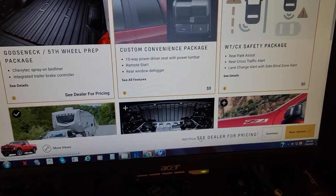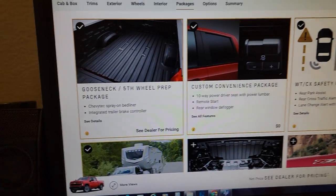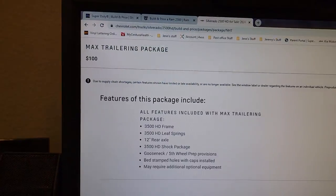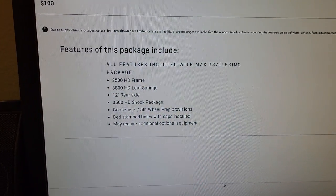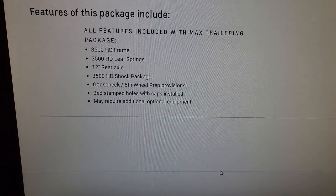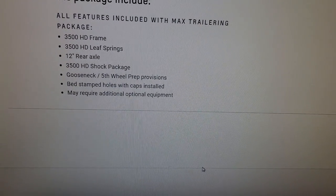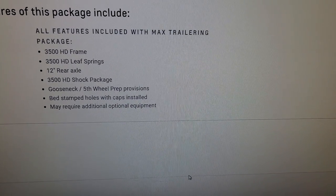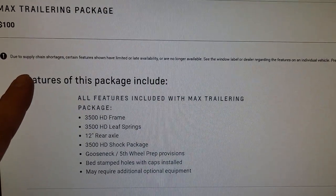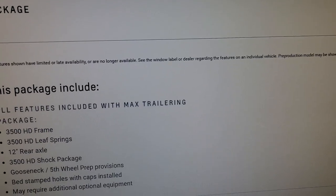Once you hit Select, it says you now need to see the dealer for pricing information, since pricing changes a bit. If you click the little info icon on the Max Tow option, it tells you what you get: a 3500 HD frame — though I can't see any difference in the frame itself — more robust leaf springs plus an overload spring, and a 12-inch rear axle, which is pretty much the same as what I currently have. It also includes gooseneck fifth-wheel provisions and stamped bed holes. There's a note that certain features shown may have limited or late availability due to supply chain shortages.